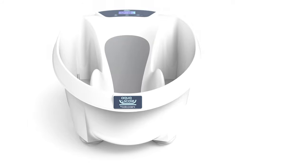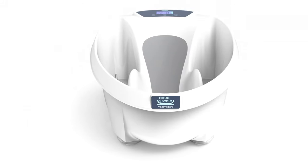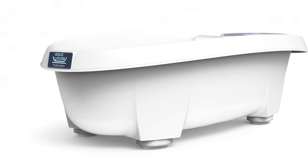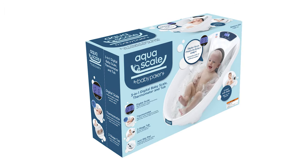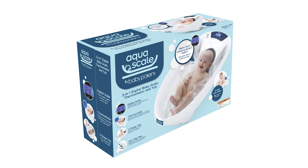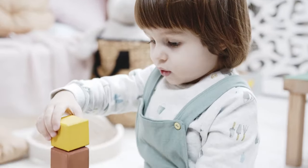It also has an anti-slip pad to hold and protect your baby in place and provide extra comfort. You'll also find the drain at the bottom so you don't have to lift and dump the tub every time you need to empty it. Another big bonus is this tub has two positions — you can convert it from infant to toddler so you can continue to use it as your child gets older.